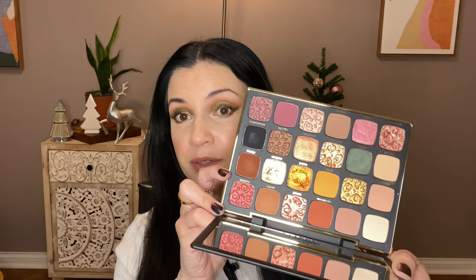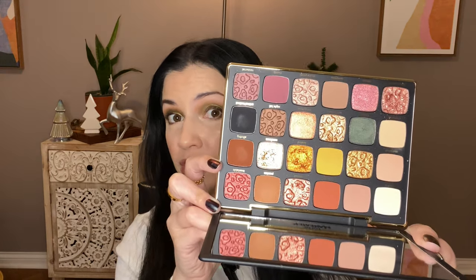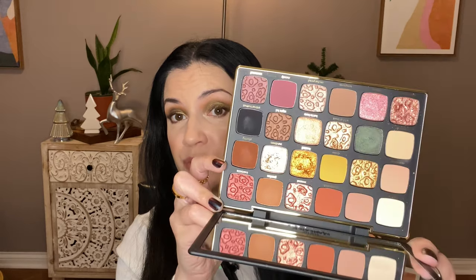The Tarte Maneater — I bought this last year and I really like it, and I hardly used it this year, which is really sad because it's a very good palette. I am very impressed with that formula.